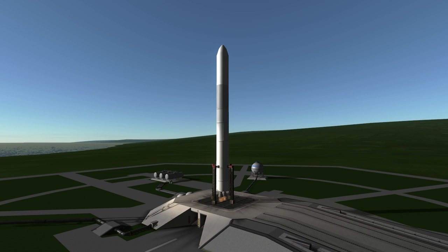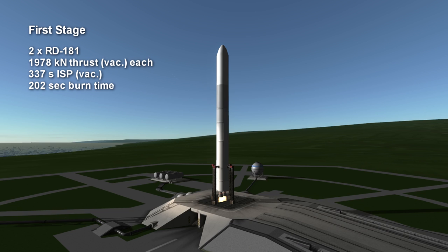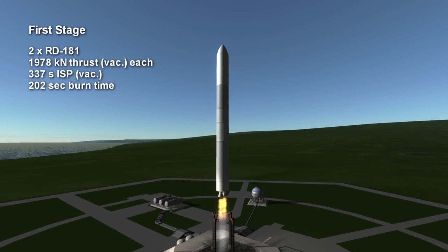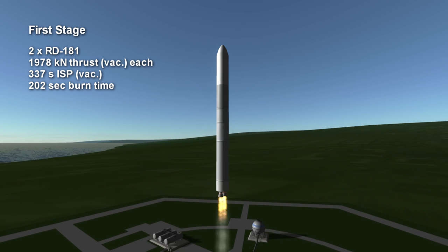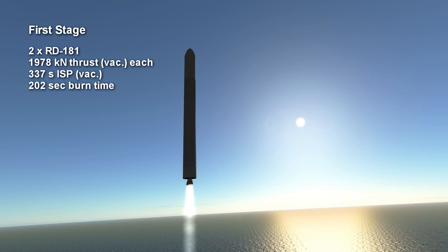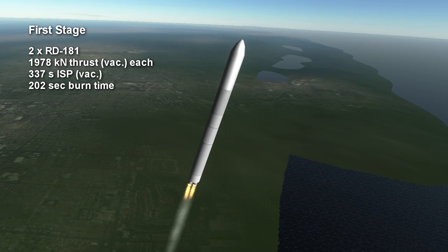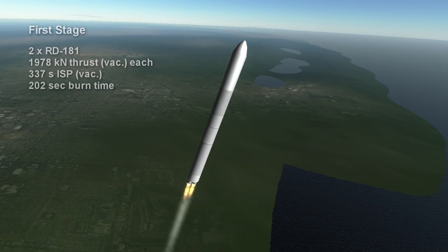The first stage of the Antares 200 rockets are powered by two RD-181 engines providing 1,978 kilonewtons each for 3 minutes and 22 seconds depending on throttling. They use kerosene and oxygen with a specific impulse of 310.7 seconds at sea level and 337 seconds in vacuum.